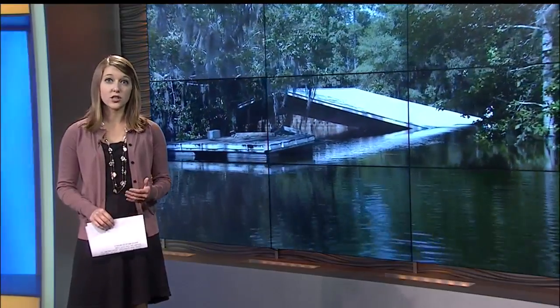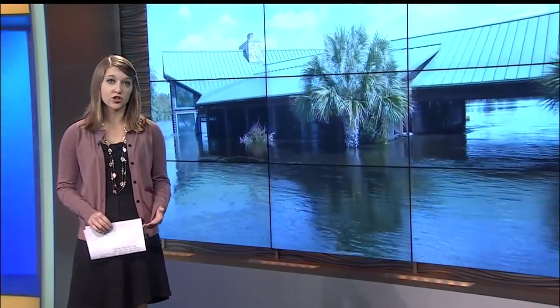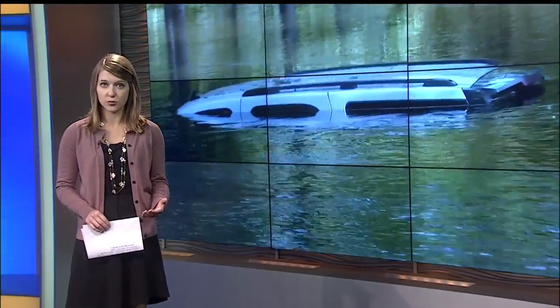It is predicted the sea level will rise 2 to 7 feet in Charleston over the next 100 years. And it is predicted Charleston could experience 180 days of tidal flooding in the year 2045 if nothing changes. The city has released a plan for some initiatives to begin tackling this problem now.